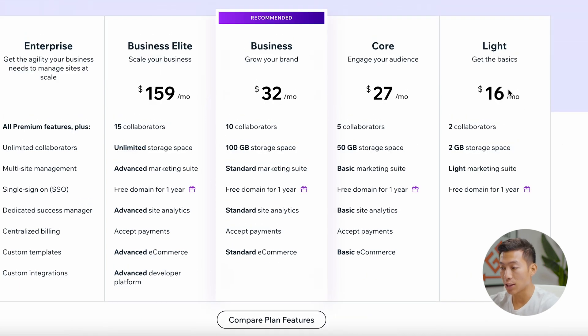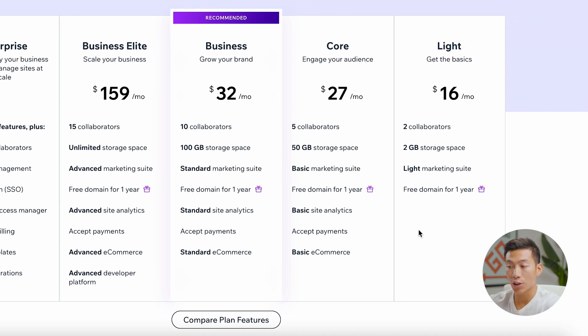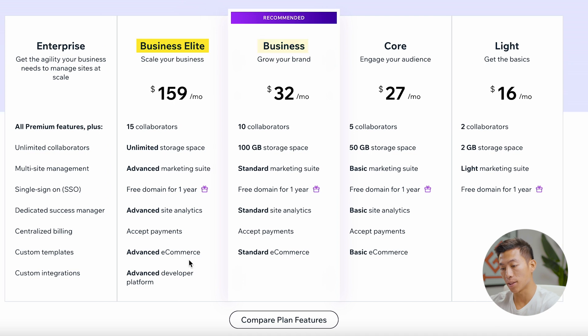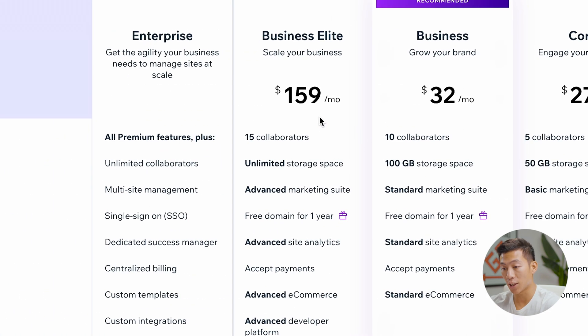Starting off with the cheapest plan, they have the Light plan at $16 per month. With this, you don't get access to any of the e-commerce features. For that, you'll have to go with the Core plan, Business, or Business Elite, and those are going to be $27 per month, $32, and $159 per month.